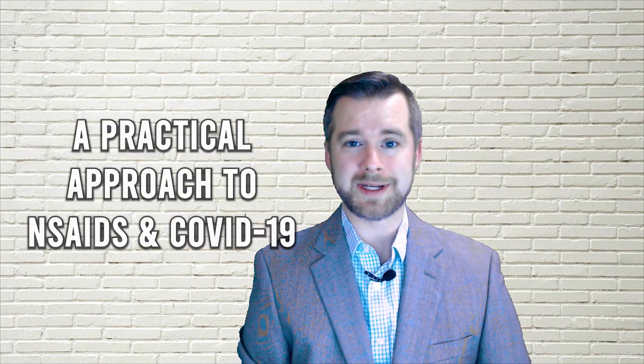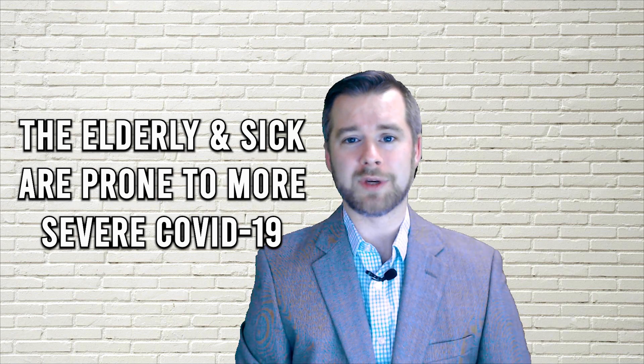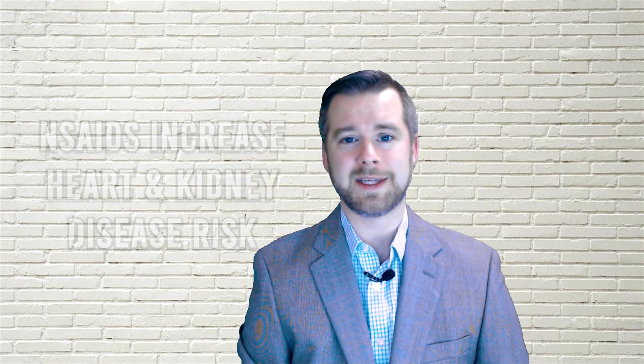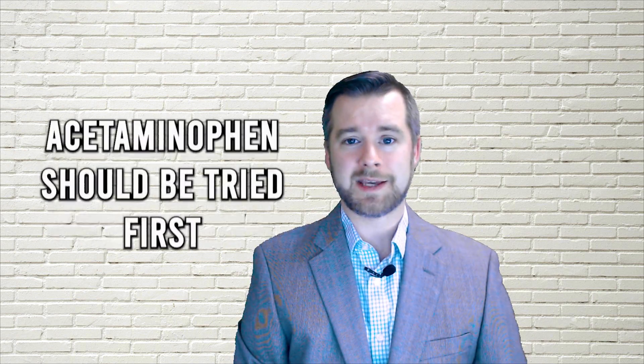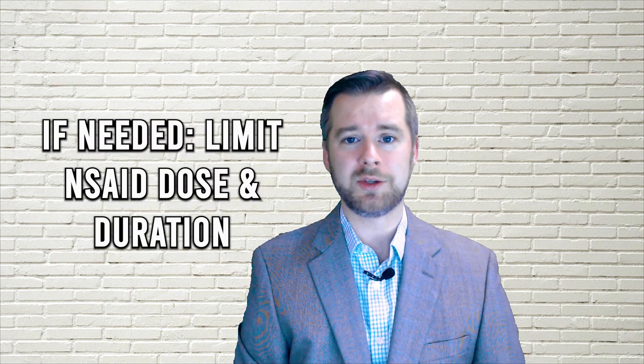So what should you do in light of this conflicting information? Here's a practical recommendation. We know that older people over the age of 60 and those with underlying medical conditions are at higher risk of severe COVID-19 disease. We also know that NSAIDs are associated with a higher risk of cardiovascular and kidney disease and should be used with caution in these populations. Because of this, it's perfectly reasonable to avoid NSAID medications in the elderly and those with comorbid conditions, such as cardiovascular disease, kidney disease, or chronic respiratory disease. Instead, recommend acetaminophen or Tylenol first line, and if an NSAID is unavoidable, use it at the minimum effective dose for the shortest duration possible.